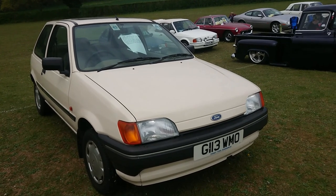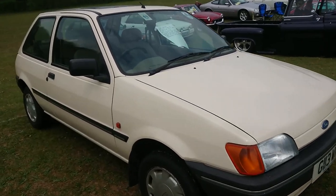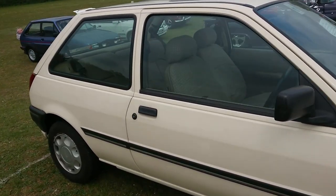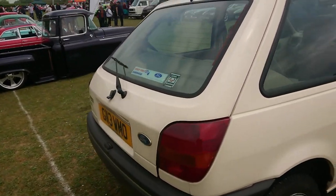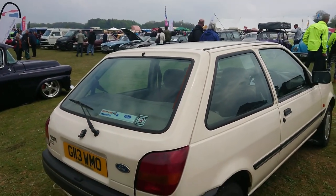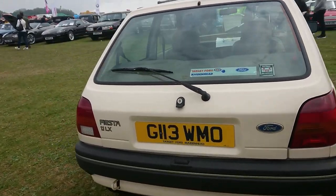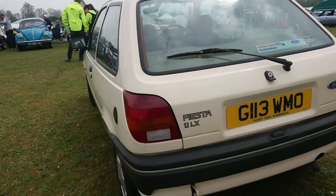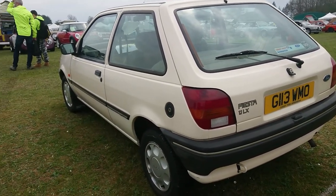1989 Ford Fiesta — quite a basic one, it's not a Popular or anything like that, but it's not far off the bottom of the range. It's a 1.1 LX. Apparently it's for sale — I know somebody who's very fond of Mk3 Ford Fiestas, so I might send that over to him.